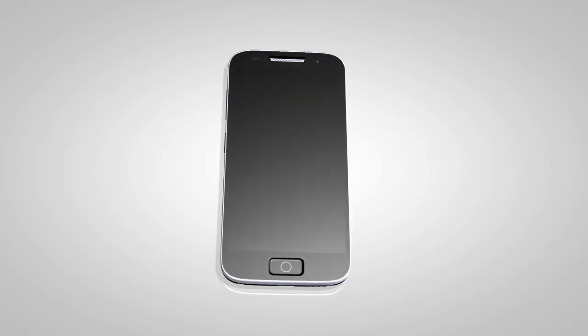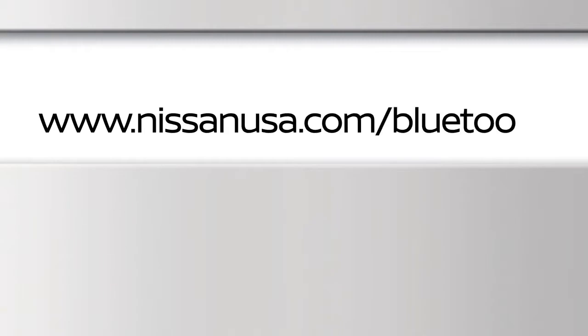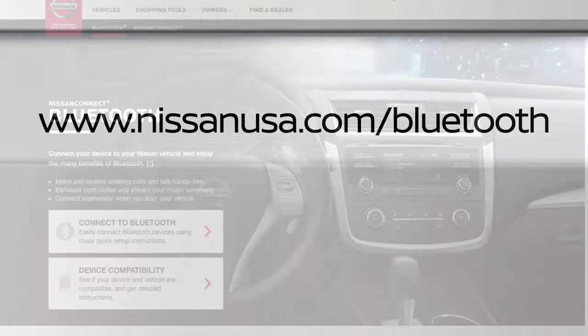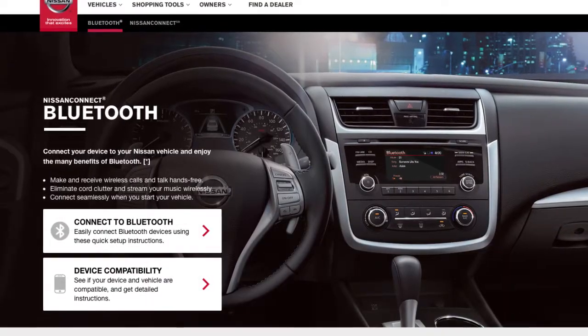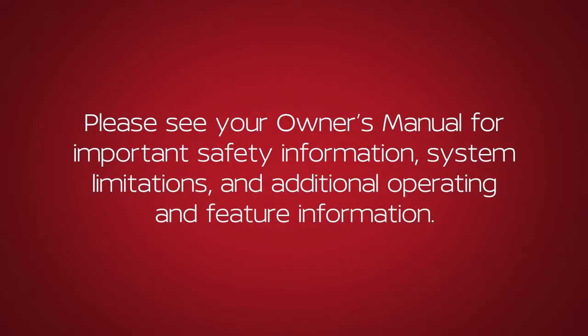See your cellular phone manufacturer's owner's manual for details. You can also visit www.nissanusa.com/Bluetooth for instructions on transferring phone numbers from Nissan recommended cellular phones. Please see your owner's manual for important safety information, system limitations, and additional operating and feature information.